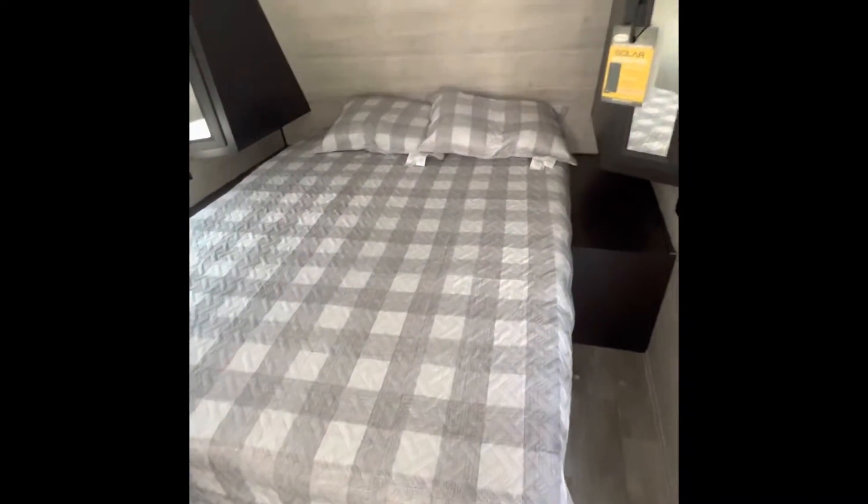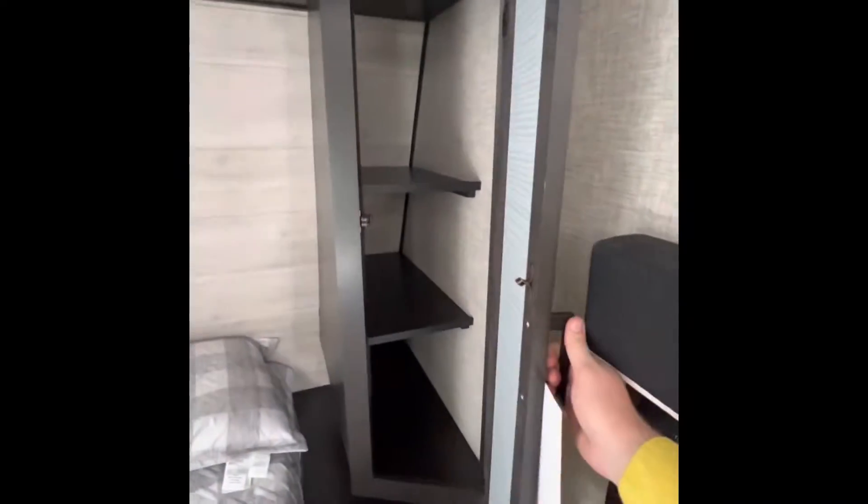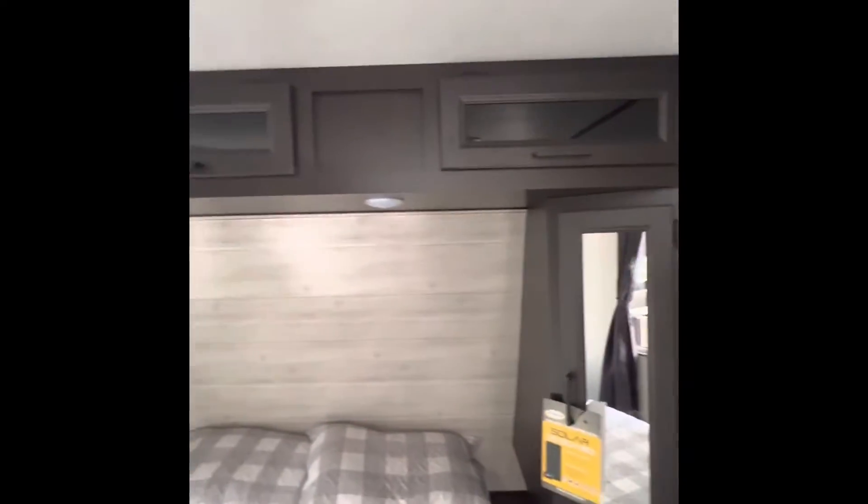Coming inside, you have a true clean bed standard in all J-Flights. A little storage shelf on each side of the bed. Hanging closets on each side of the bed — we'll give you a look inside there. Overhead storage standard as well.